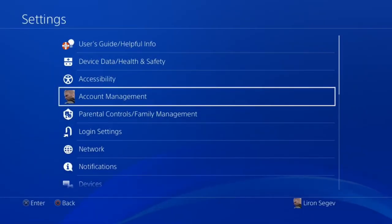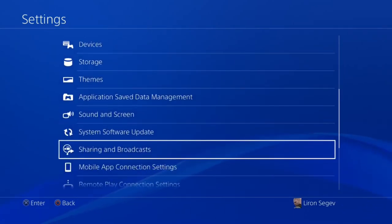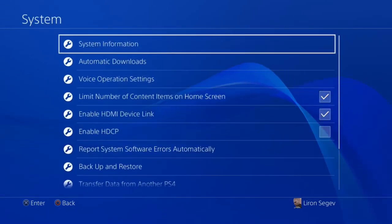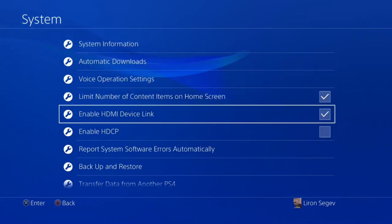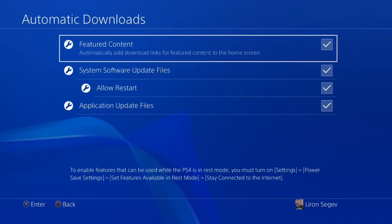A cool hack is switching on your TV the moment you switch on your PS4 — without touching the TV remote. Your TV must support this feature. Go into Settings, then System, and you'll see 'Enable HDMI Device Link' — make sure that's ticked. Now when you switch on your PS4, your TV should also come on. While you're in System settings, scroll up to 'Automatically Downloads' and untick those options so nothing downloads mid-game and causes restarts.